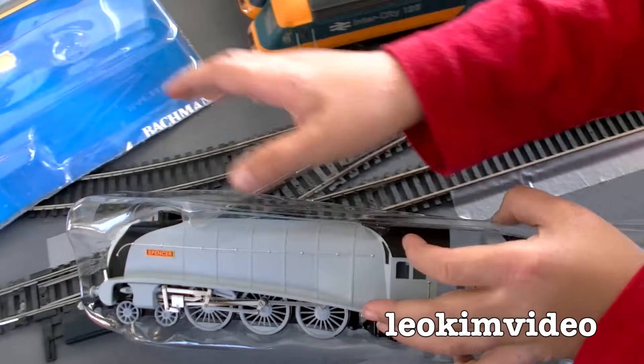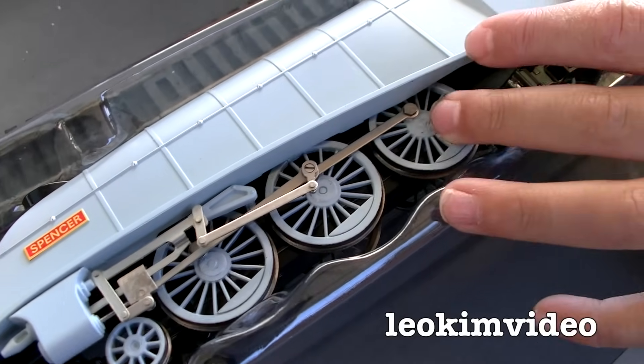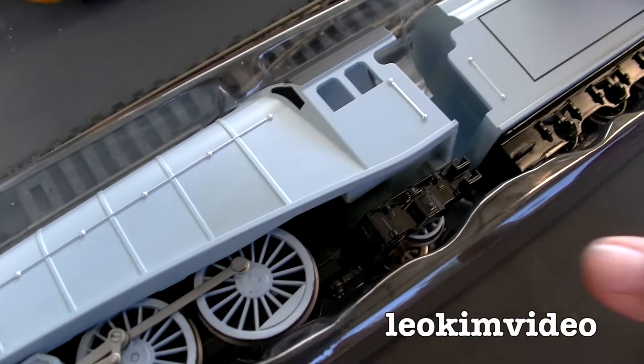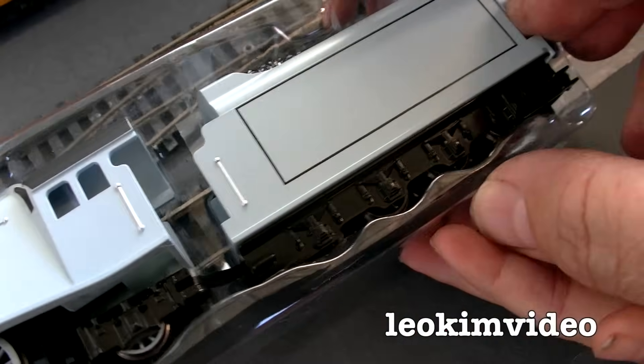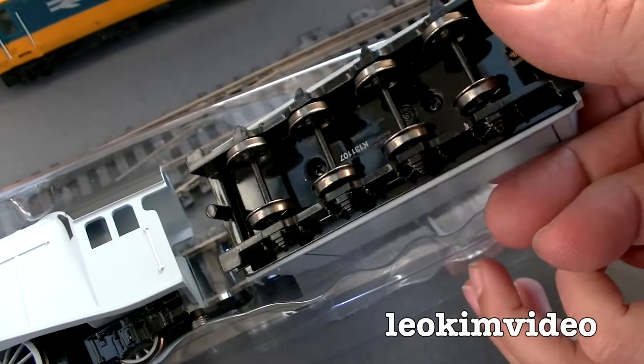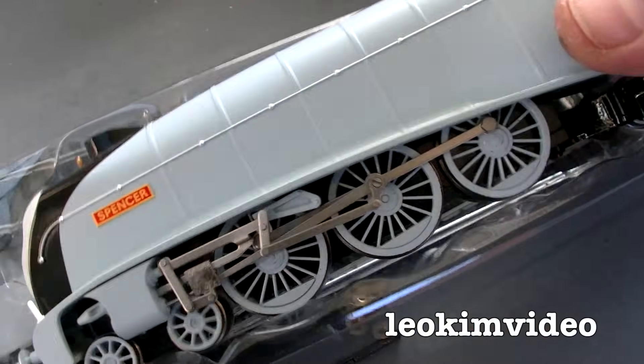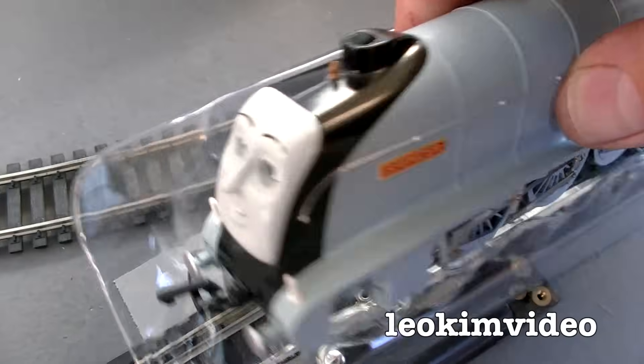It looks stunning. I'm trying to think back to Sima-Ski's review of these models — was Spencer one of the ones which had a powered tender? Let me just feel the tender. Oh no, it's light as a feather — no, it's not powered. So I'd say Spencer's got the motor.